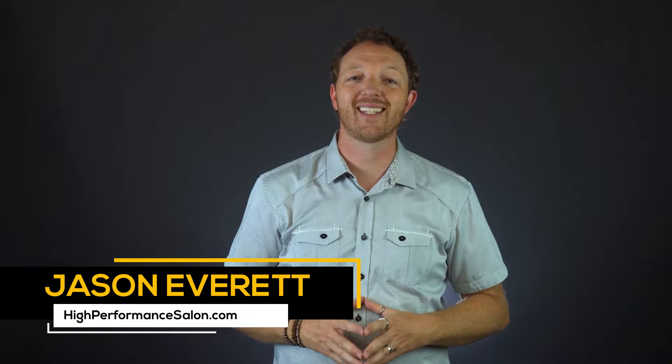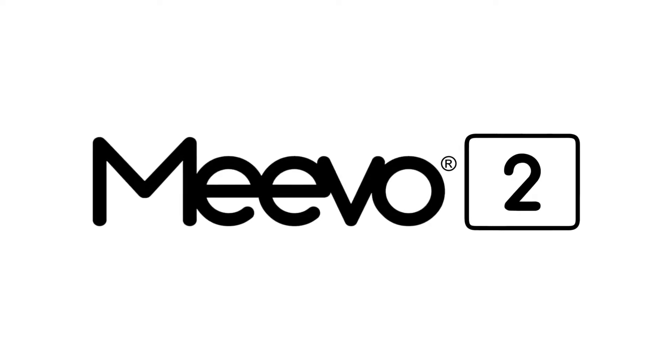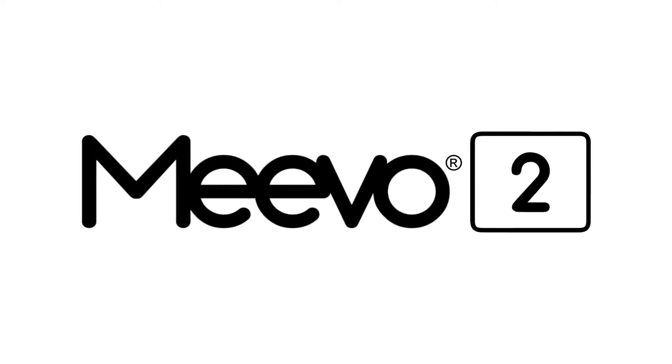Hey, it's Jason Everett from HighPerformanceSalon.com and today's video is brought to you by Mevo2 by Millennium Systems International, the only salon and spa software customized for your world.